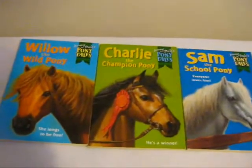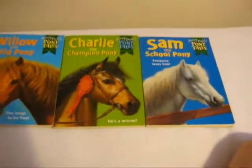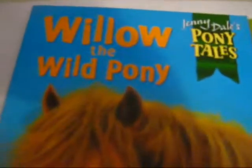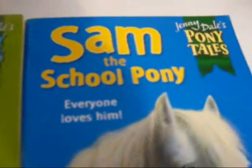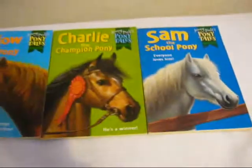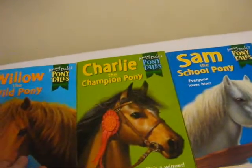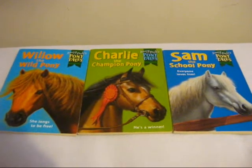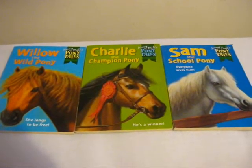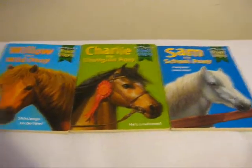Here's a set of three Jenny Dale's Pony Tales books, all in really good condition — I've not even read them. There's Willow the Wild Pony, Charlie the Champion Pony, and Sam the School Pony. Really good condition. They were £3 each. You can either buy them together or separate, probably about £1.50 each. Or you can buy them together.